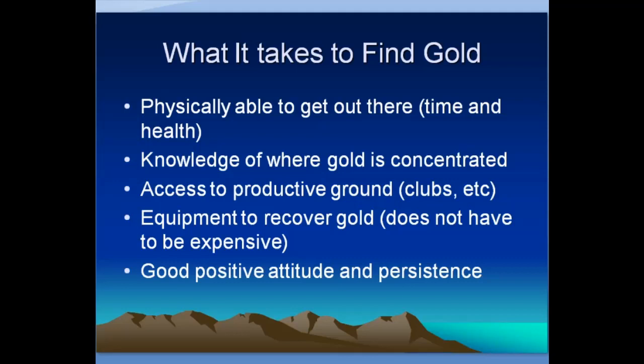What does it take to find gold? You have to be physically able to get out there — you need the time and health to get out in the field. If your health isn't good enough, or you're too busy with a job and other things, that's going to limit you. You have to have knowledge of where gold is concentrated, and you need access to productive ground. Equipment to recover gold is another factor — it doesn't have to be expensive. I've found a lot of gold with just a pan and hand-digging tools, though it's handy to also have a metal detector, dry washer, sluice boxes, and other tools.